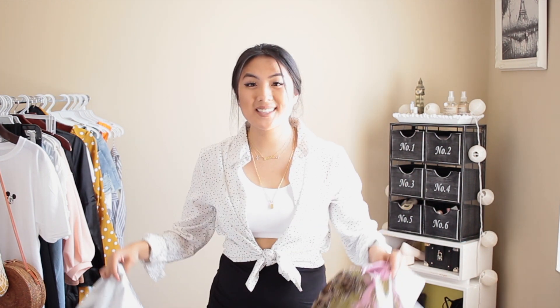Hey everybody, welcome back to my YouTube channel. Thanks for clicking on today's video. I have a really exciting Boohoo haul for you — this video is in partnership with Boohoo. All product links will be in the description below, so check out the description to follow me on Instagram, Twitter, and Snapchat.